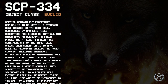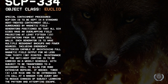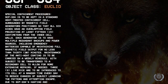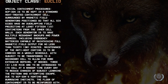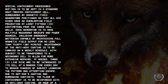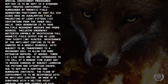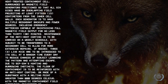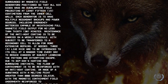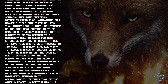Item hash SCP-334, object class: Euclid. Special containment procedures: SCP-334 is to be kept in a standard heat-treated containment cell surrounded by magnetic field generators positioned so that all six sides have an overlapping field projecting at least 15 centimeters from the inner cell walls. Each generator is to have multiple redundant backups and power sources, including emergency batteries capable of maintaining full magnetic field output for no less than 30 minutes.